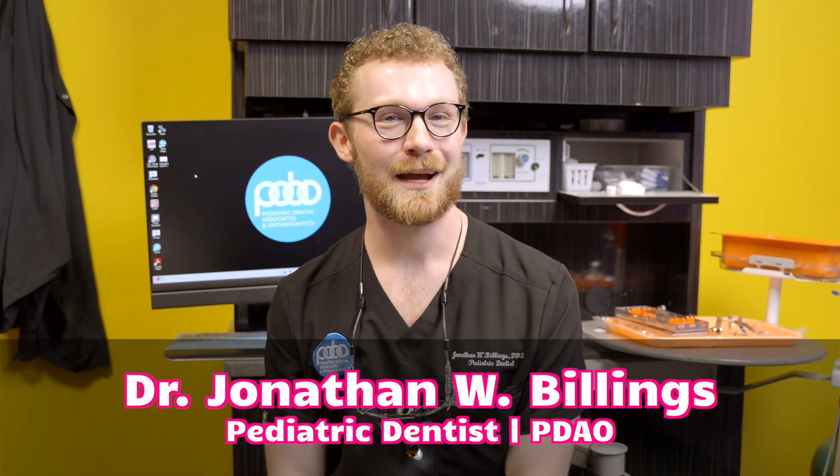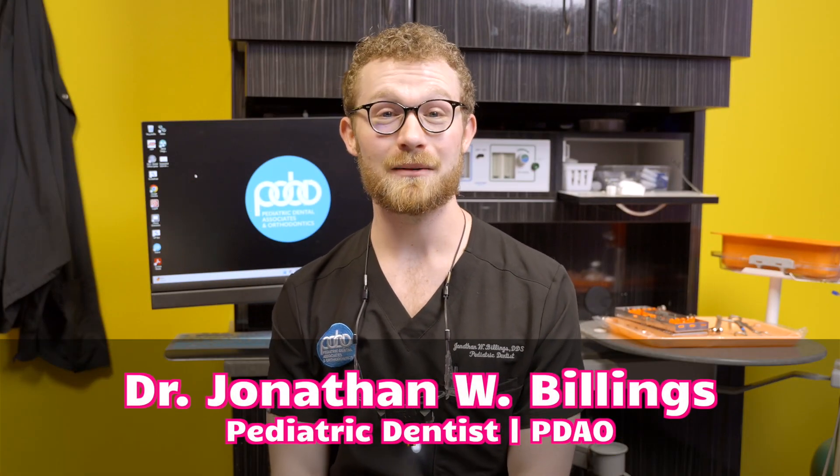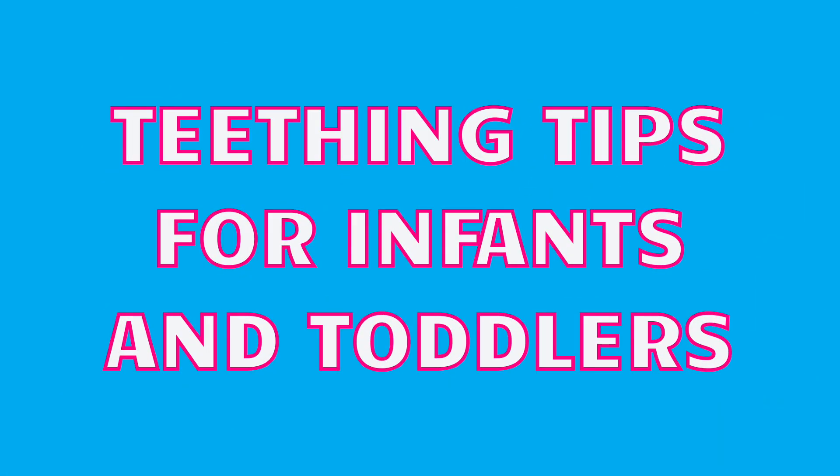Hey y'all, I'm Dr. John. I'm a pediatric dentist here at PDAO, and today we're going to be going over some teething tips for your infant or toddler at home.